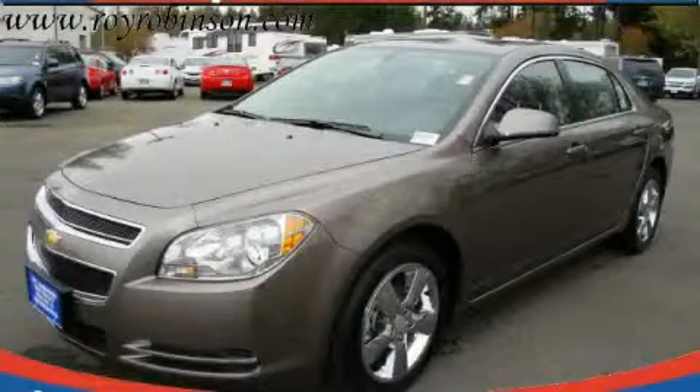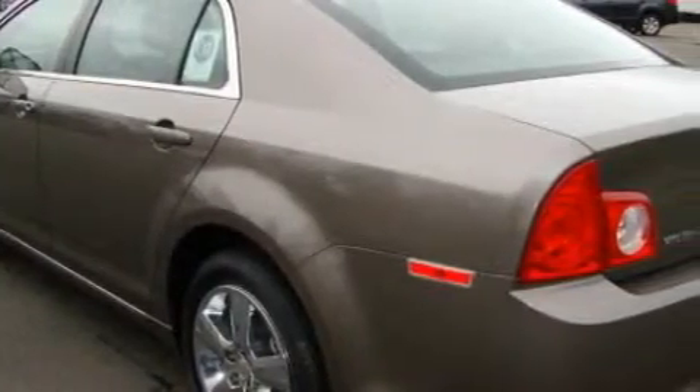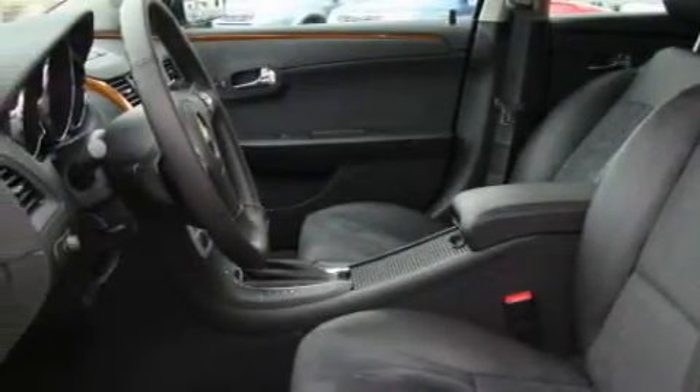This is a brand-new 2010 Chevrolet Malibu. The most desirable features on board this Chevrolet include a sunroof, cruise control, a CD player, OnStar, three-point rear seatbelts — and it's easy to see why this automobile is an excellent choice.